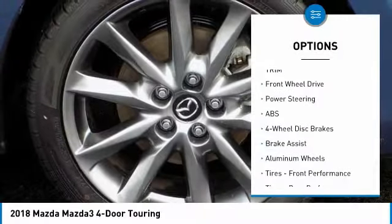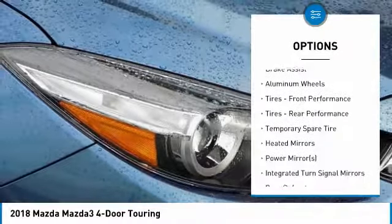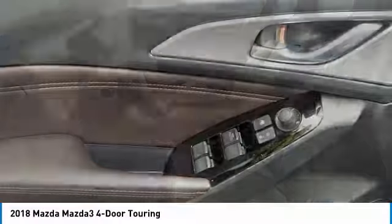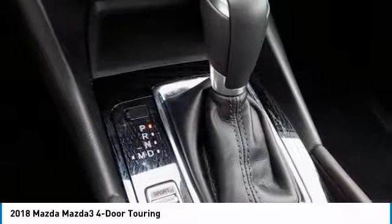This vehicle has less than 5,000 miles. Here are some of this vehicle's great options: traction control, steering wheel audio controls, anti-lock braking system, stability control, keyless entry, backup camera, leather-wrapped steering wheel, Bluetooth, adjustable steering wheel, power steering.